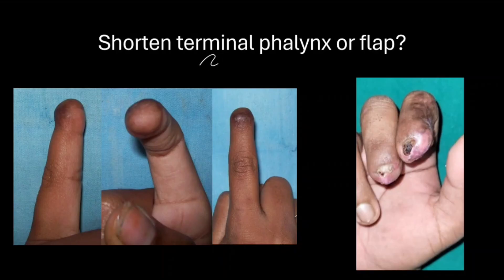The next dilemma: whenever we have an exposed terminal phalanx, do we do a flap or do we shorten it? When part of the distal phalanx is lost, there are essentially two options. We can either shorten the bone and give a smooth, well-padded stump that prevents later deformity, or we attempt to preserve the length even if bony support is incomplete — which increases the risk of a hook nail deformity.